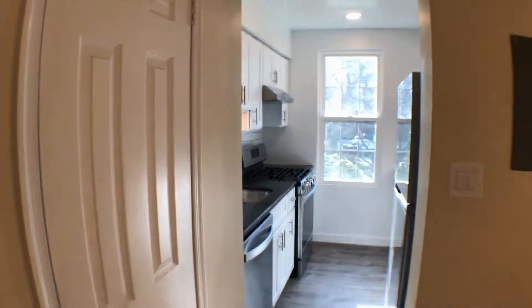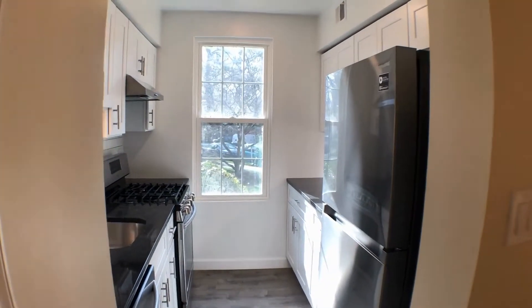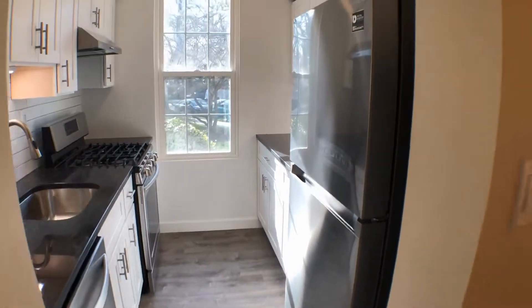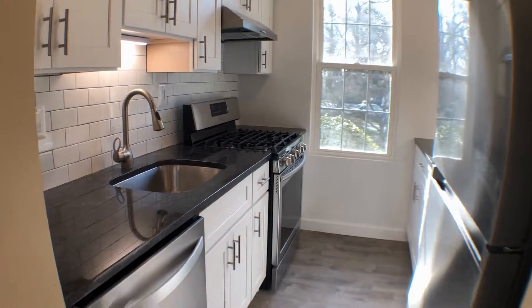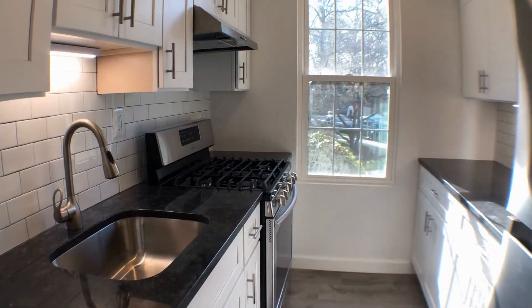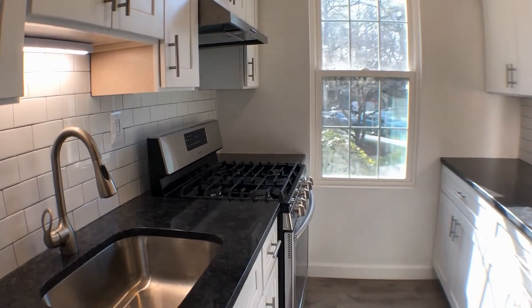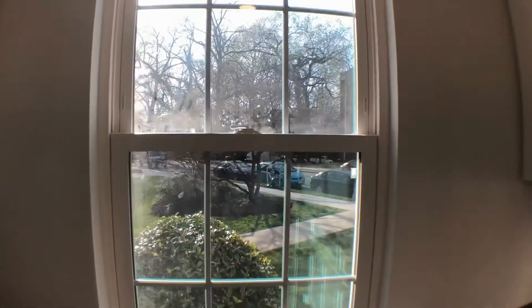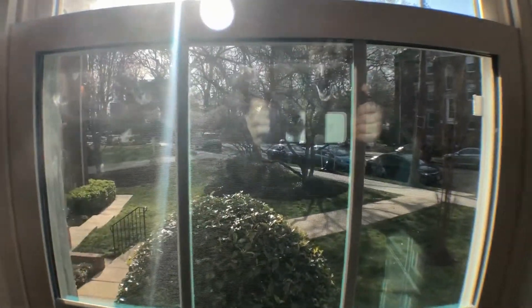We're gonna go towards the kitchen area. Brand new stainless steel appliances, never been used before: refrigerator, freezer, dishwasher, sink disposal, and gas range stove and oven. Even more sunlight coming through the kitchen area.